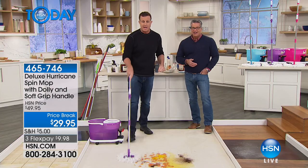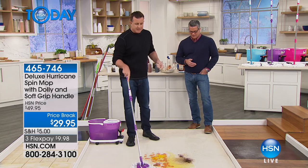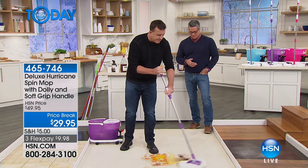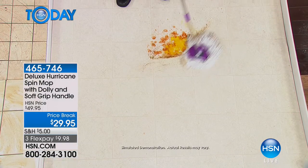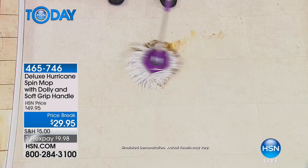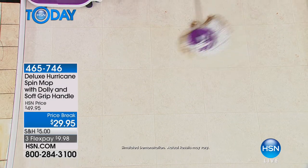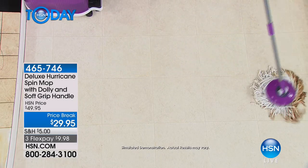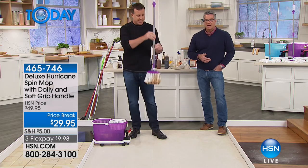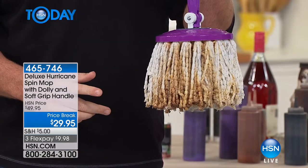Coffee granules, tomato sauce, orange juice, syrup, two raw eggs — look at this. Everything sticks to this mop like a magnet. I just picked up that entire mess — no drip whatsoever. Your whole mess is in the mop and your hands will never touch that dirty mop head.